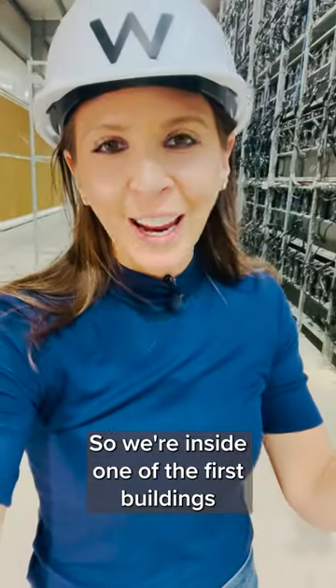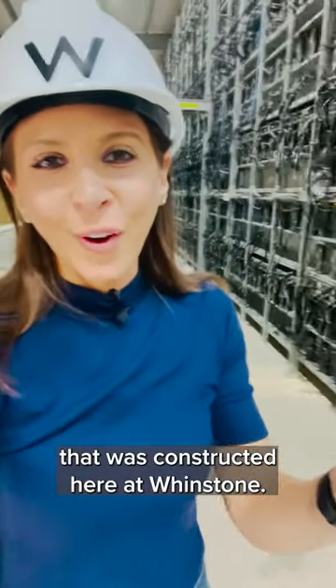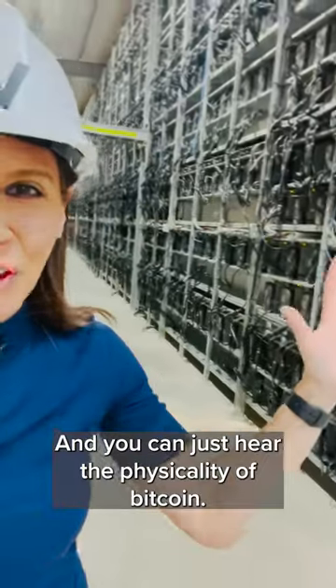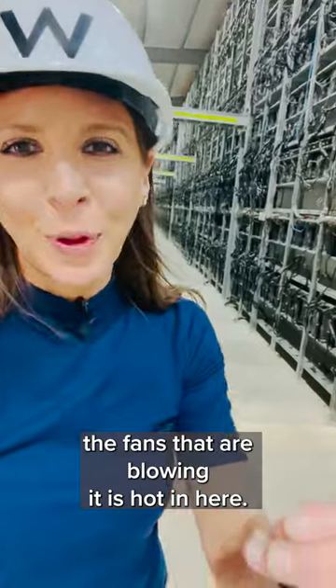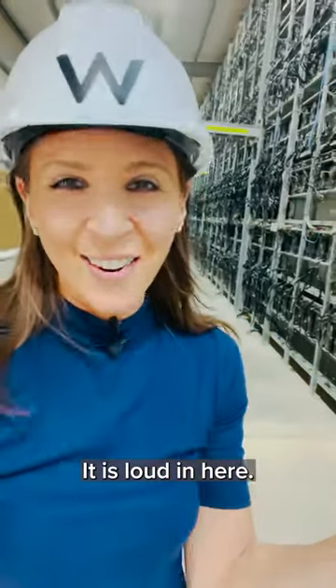We're inside one of the first buildings constructed here at Windstone, and you can just hear the physicality of Bitcoin — that roaring noise of the miners, the fans that are blowing. It is hot in here, it is loud in here.